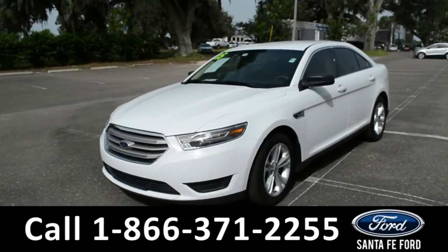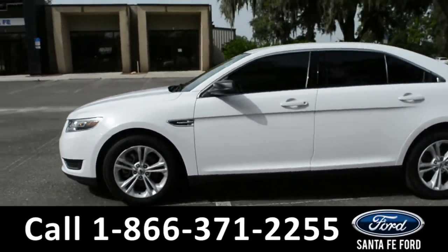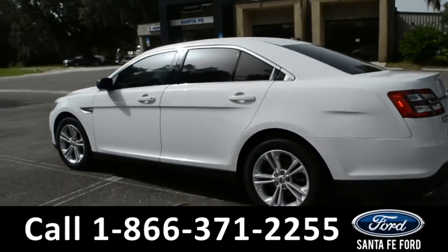Here we have our 2015 Ford Taurus. It has alloy wheels, remote keyless entry, keypad door lock, and tinted windows.